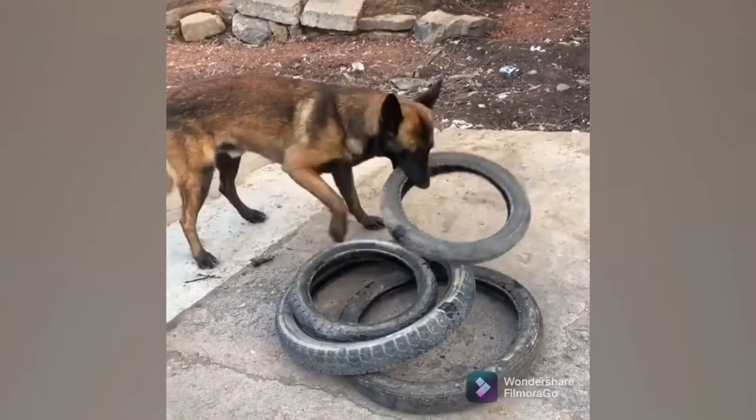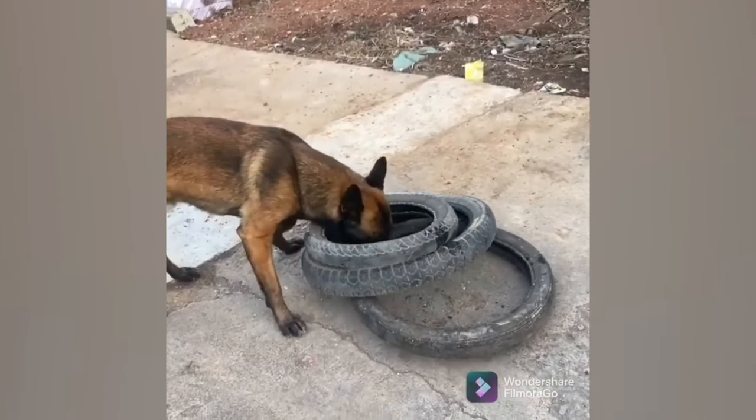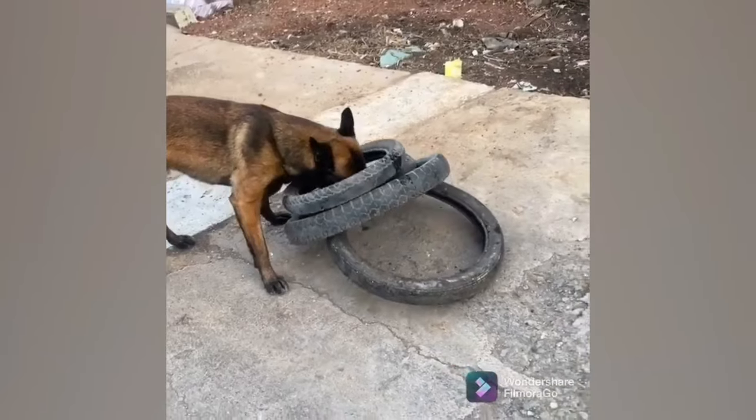Meet the ultimate multi-tasker dog who saves time by carrying multiple tire tubes at once! Efficiency at its finest!